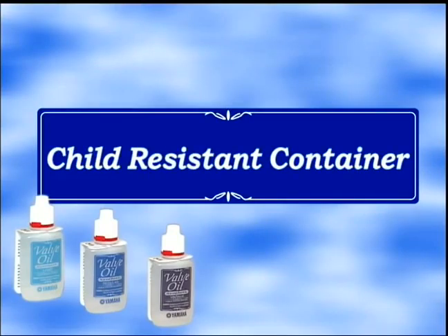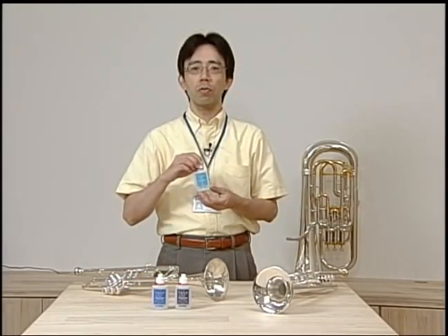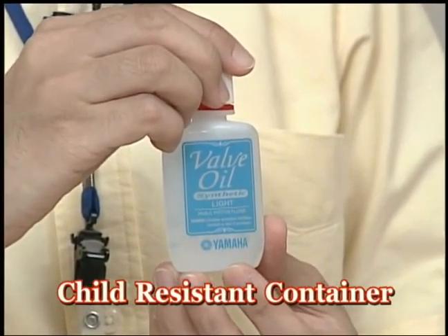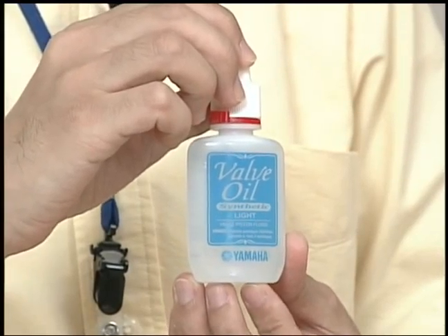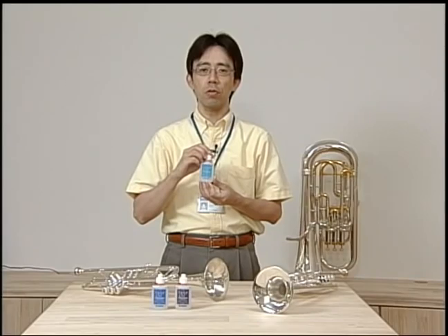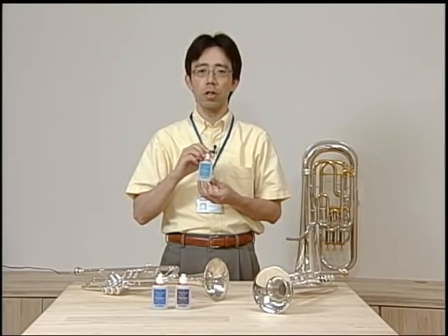Next, we'd like to talk about the container, which conforms to U.S. federal government child-resistant packaging regulations. This container, called a child-resistant container, is designed not to open when twisted like a regular twist cap, to prevent children from drinking the oil by accident. This is a revolutionary container in the sense that it's mess-free and easy to open for adults.